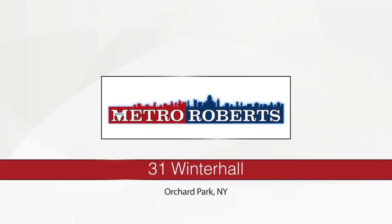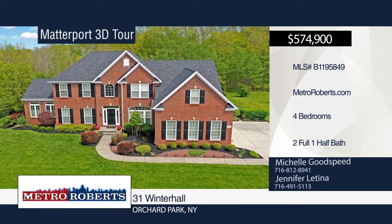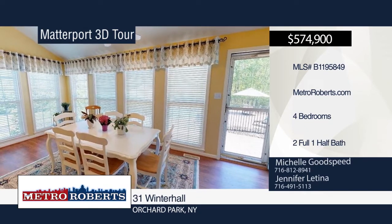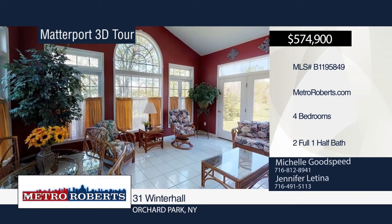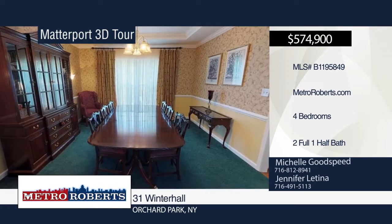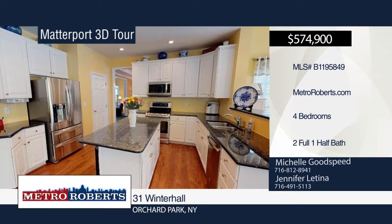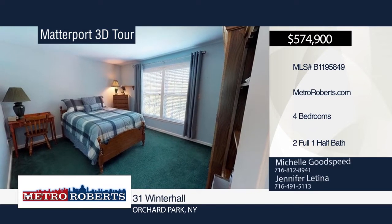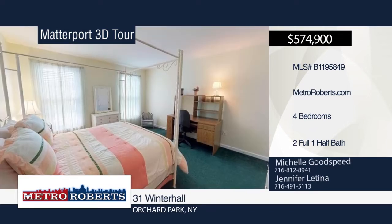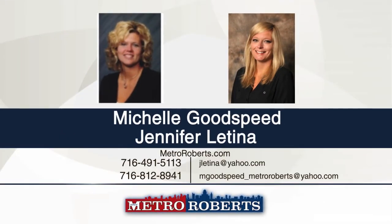Take a tour of this extremely well-maintained colonial with over 3,800 square feet that is made for entertaining. The front entryway leads to a den with custom oak shelving and beautiful French doors. The family room has custom wood blinds, remote gas fireplace, two-story ceiling fan, and a mounted TV with built-in surround sound included, with a staircase leading to the second story. The kitchen embraces gorgeous granite countertops with island, walk-in pantry, and computer workstation. The backyard boasts a custom multi-level stamped concrete patio and in-ground pool with fenced wrought-iron gate. Schedule a showing today with Michelle Goodspeed and Jennifer Latina. Matterport 3D tours can be viewed on MetroRoberts.com.